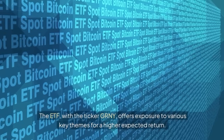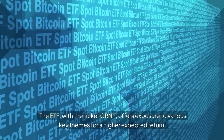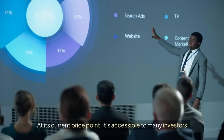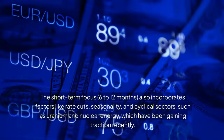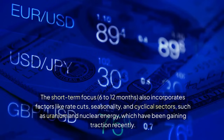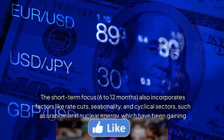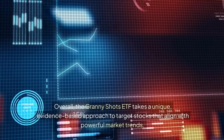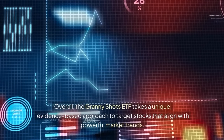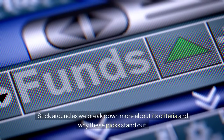The ETF, with ticker GRNY, offers exposure to various key themes for a higher expected return. The short-term focus — 6 to 12 months — also incorporates factors like rate cuts, seasonality, and cyclical sectors such as uranium and nuclear energy, which have been gaining traction recently. Overall, the Granny Shots ETF takes a unique, evidence-based approach to target stocks that align with powerful market trends.